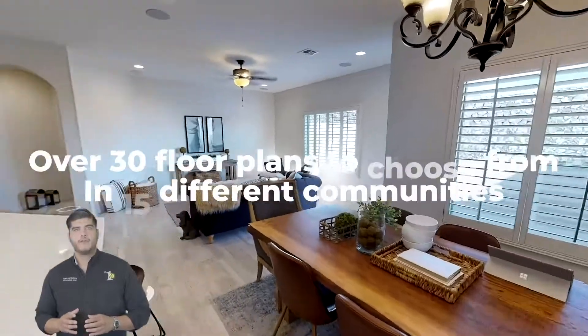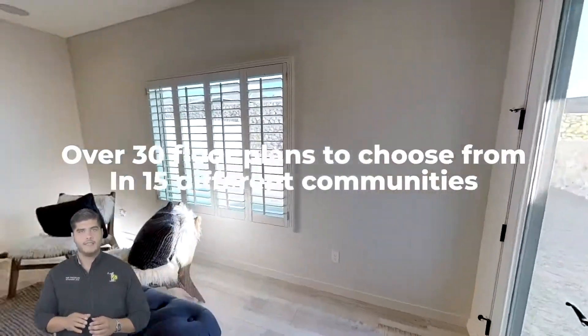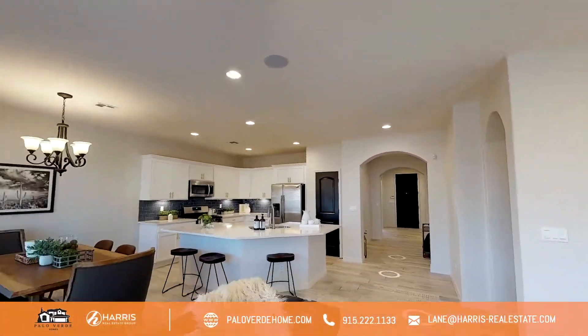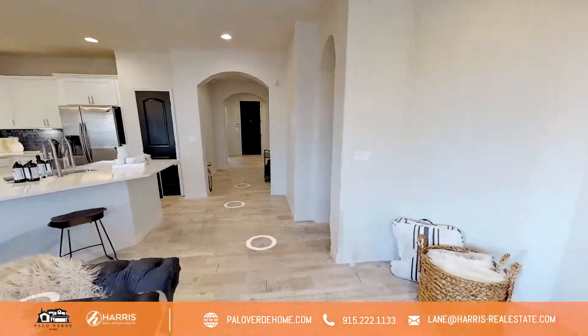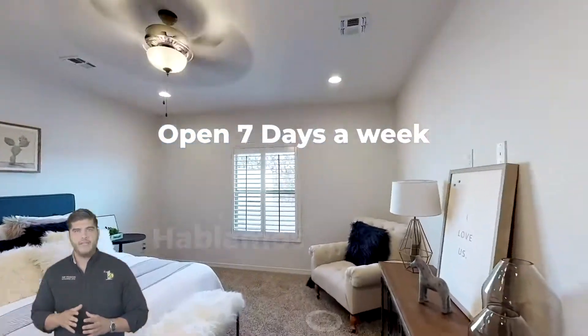Palo Verde Homes has over 30 floor plans to choose from in 15 different communities in Texas and New Mexico. Stop by at one of our model homes — we are available to help seven days a week. Y hablamos español!